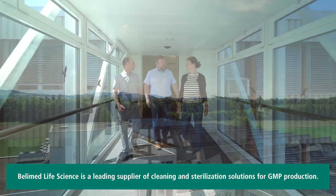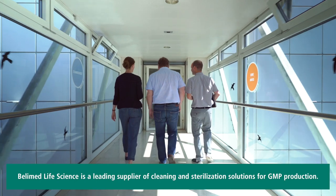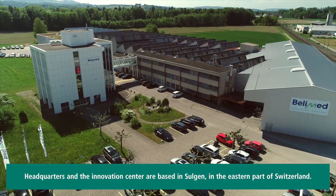Bellymed Life Science is a leading supplier of cleaning and sterilization solutions for GMP production. Headquarters and the Innovation Center are based in Sulgan, in the eastern part of Switzerland.